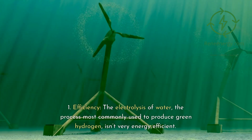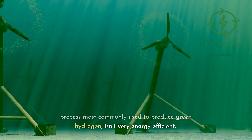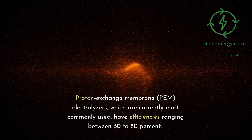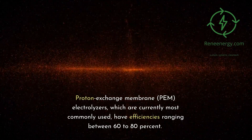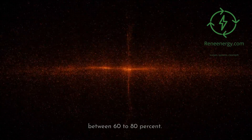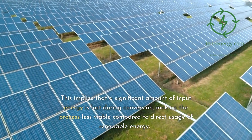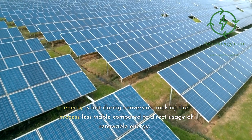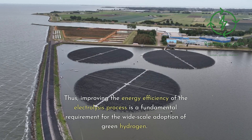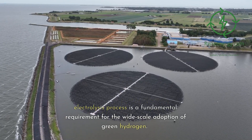1. Efficiency: the electrolysis of water, the process most commonly used to produce green hydrogen, isn't very energy efficient. Proton exchange membrane (PEM) electrolyzers, which are currently most commonly used, have efficiencies ranging between 60 to 80%, implying that a significant amount of input energy is lost during conversion, making the process less viable compared to direct usage of renewable energy. Improving the energy efficiency of the electrolysis process is therefore a fundamental requirement for the wide-scale adoption of green hydrogen.